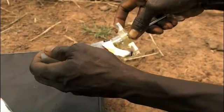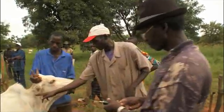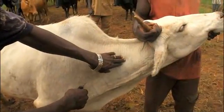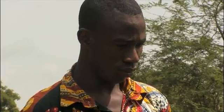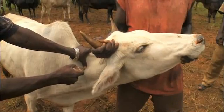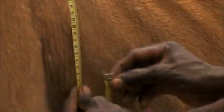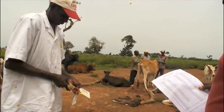Take care when giving injections. Make sure there is no air in the syringe before injecting. The injection should be given into the muscle. Push the needle in all the way. A badly given injection may cause abscesses, nerve damage, and inflammation without curing the animal.